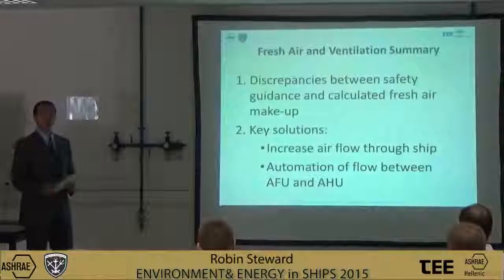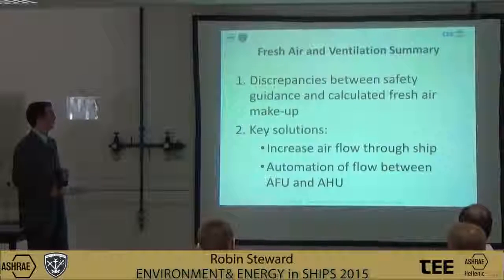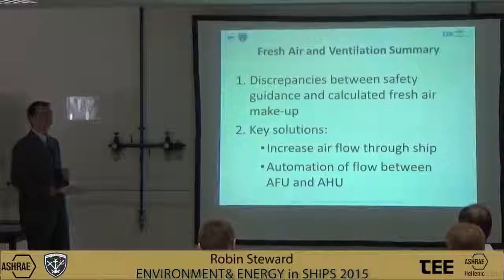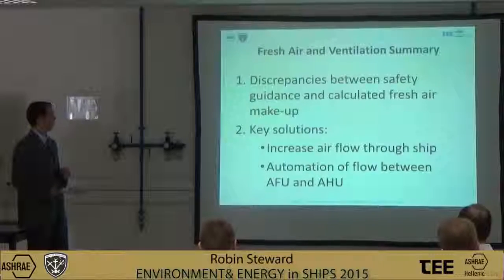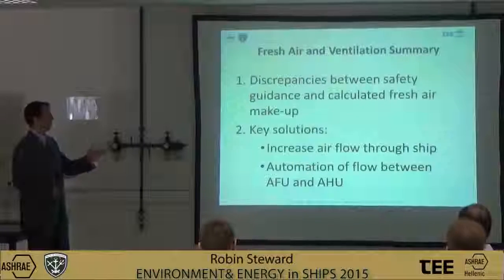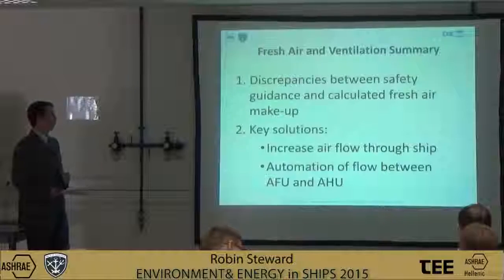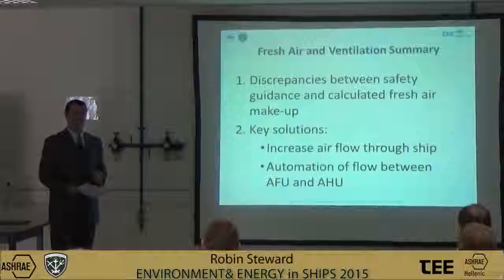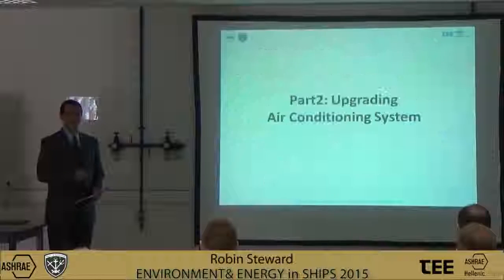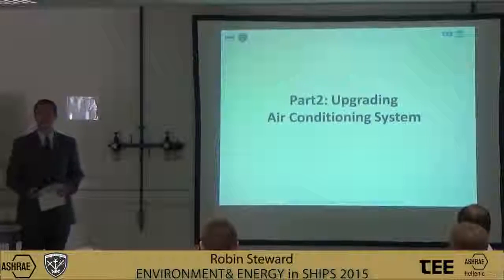To summarise part one, I've identified the discrepancies between safety guidance and calculated fresh air make-up, and identified the key solutions: to increase airflow through the ship, and to automate flow between the AFU and AHU. Thank you very much — I shall now pass over to my colleague Eunice Abbas, who will present part two of the presentation.